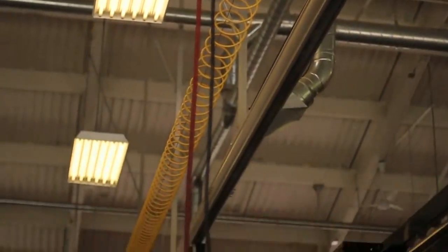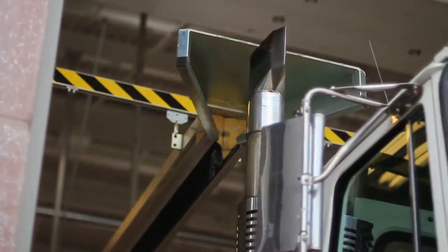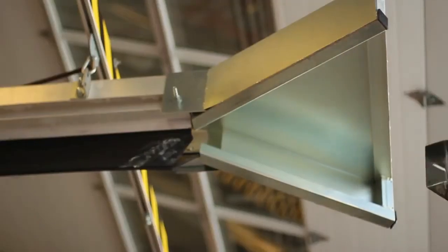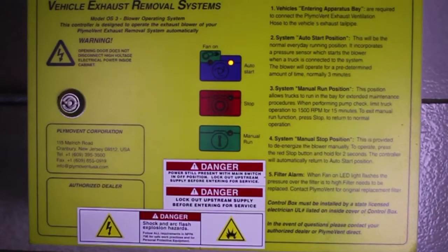The Plimavent Vertical Stack Rail System, also known as VSR, is designed for exhaust stack vehicles. The VSR, too, is code compliant and requires no manual hookup. Its one-piece square rail is limitless in single or multiple vehicle applications. The VSR is a no-hose system and may be used for both back-in and drive-through truck bays.